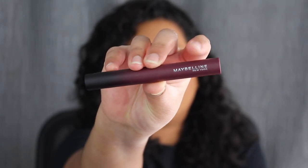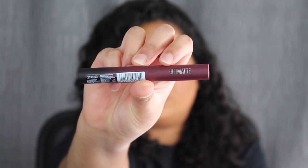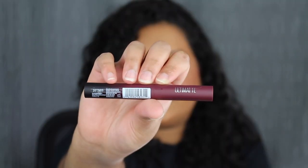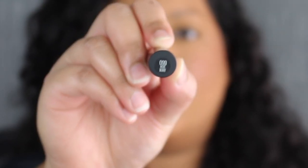Here's a closer look at what the packaging looks like. It says Maybelline New York — I really do like this ombre effect on the packaging. On the other side it says Ultra Matte, and it does have the barcode. You get 0.06 ounces or 1.7 grams of product. On the bottom you have the shade name: More Berry.